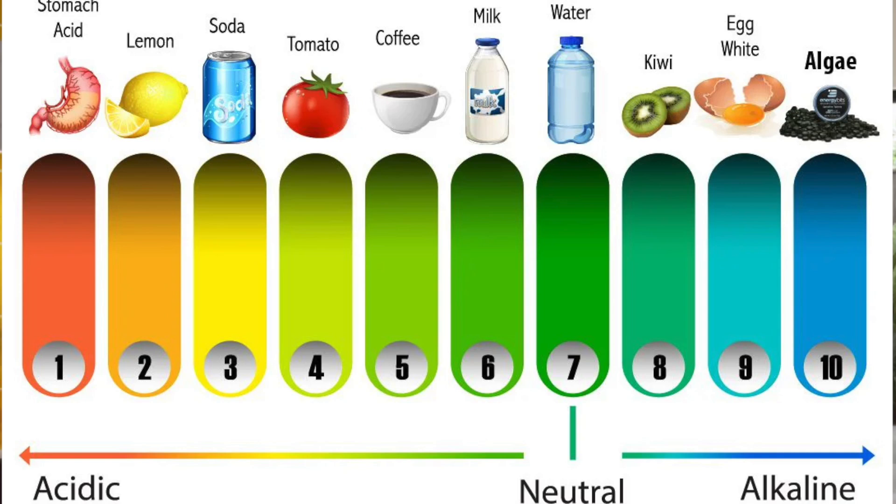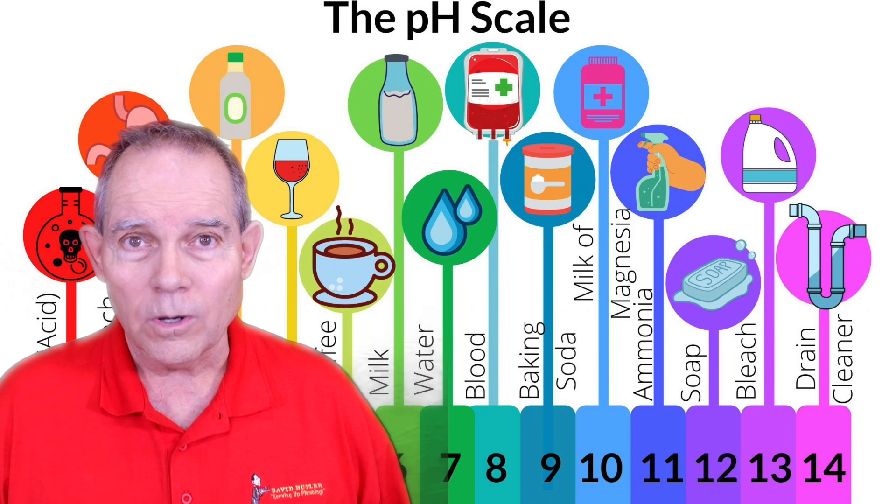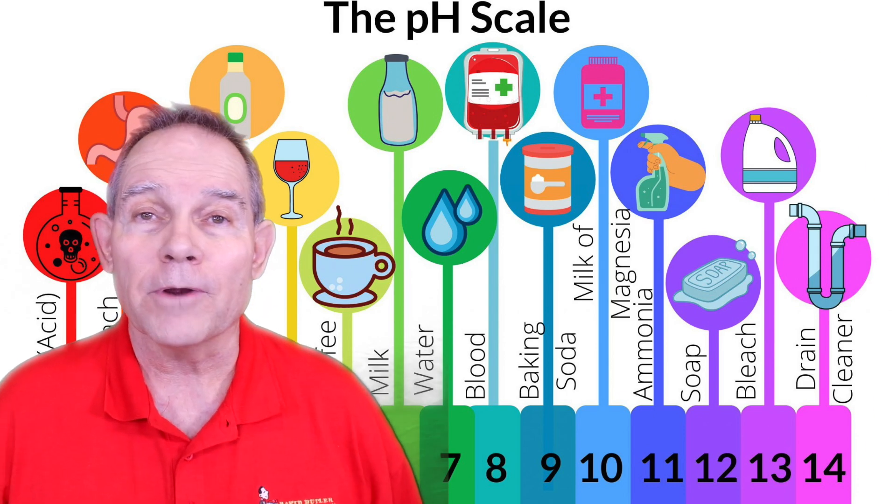Granted, there are acids and caustic bases that go down the drain every day — vinegar in pickles and salad dressings, sodas that have acid in them, and certain foods that become acidic when mixed. So all these things can definitely hurt your pipes. But why do we want to add something into our pipes that we know is going to deteriorate metallic pipes?